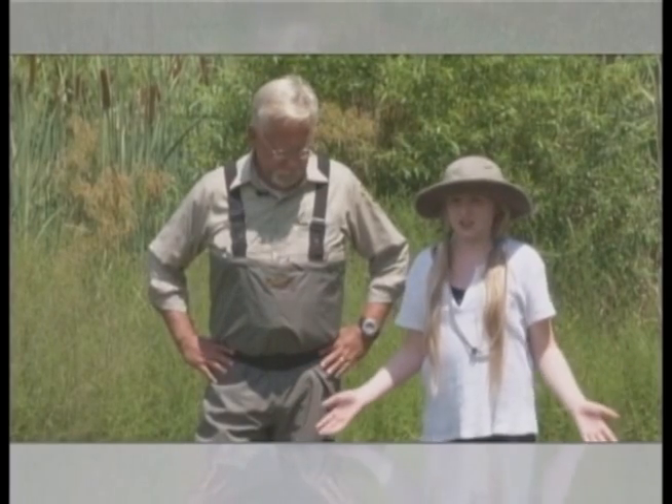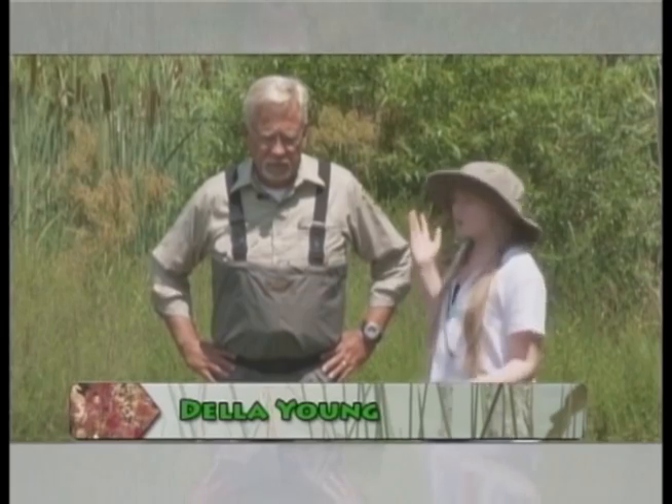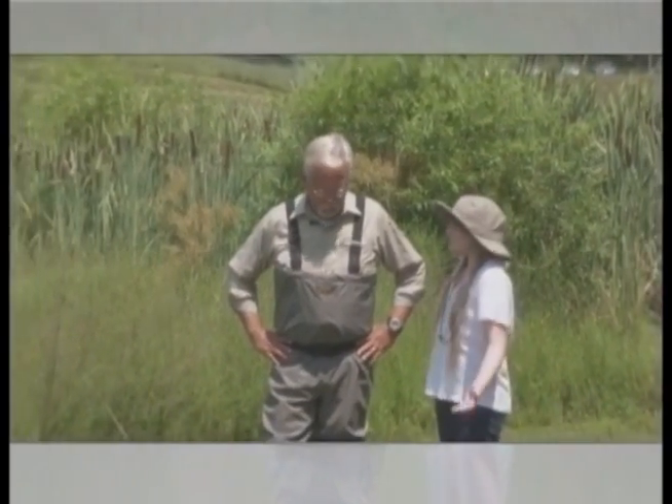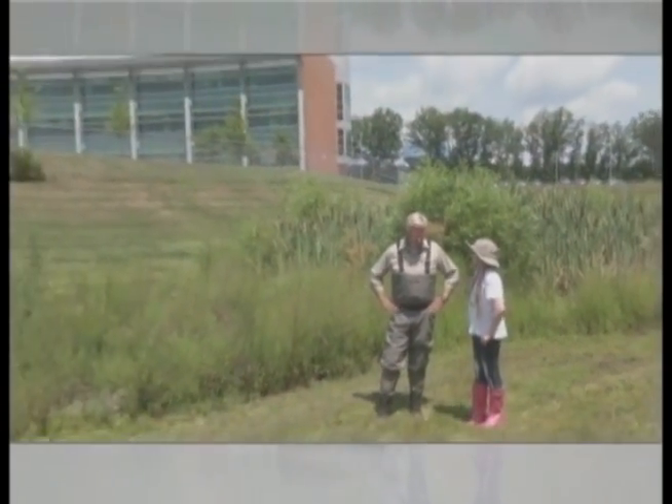This little wetland doesn't look like much. I'm not even sure why we're here. We're right next to an office building and surrounded by parking lots. So why is this wetland important? Good question, Della. The retention pond provides a great example of some functions of wetlands. Let's talk about them.